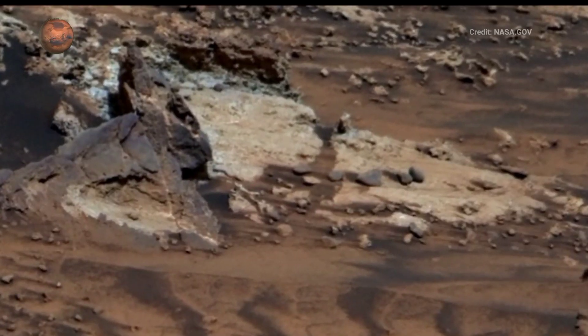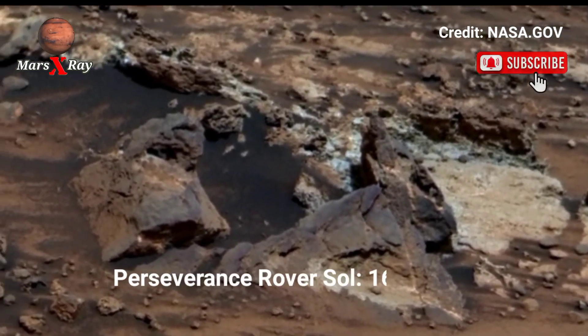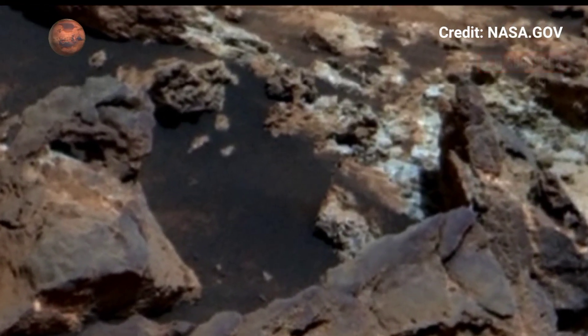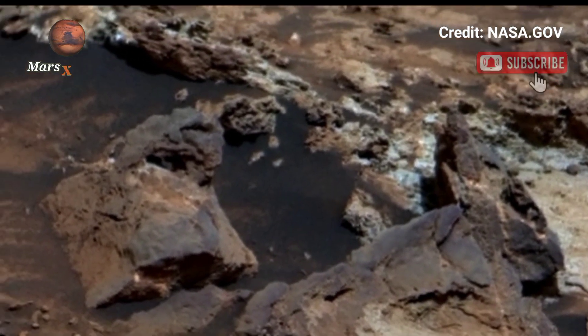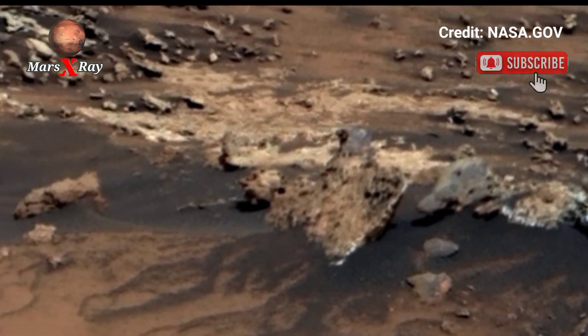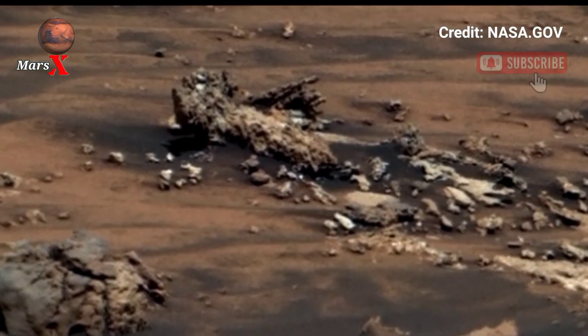Hi guys, welcome back to the YouTube channel. Mars X-Ray — NASA's Mars Perseverance Rover Sol 1614. The red planet just got a little closer, thanks to NASA's Perseverance Rover. We now have this stunning 360-degree view of Mars, captured with cutting-edge cameras.